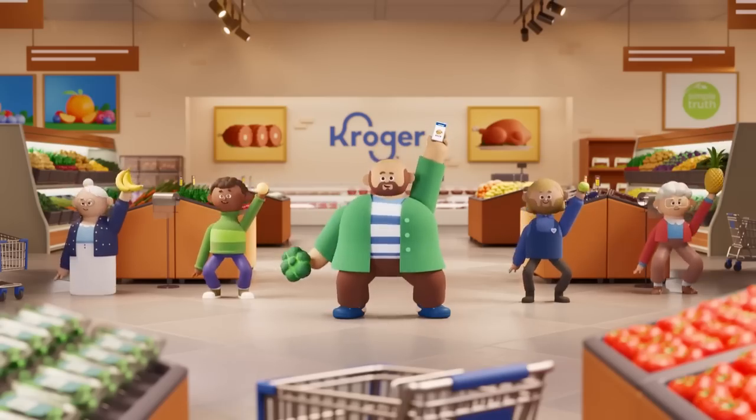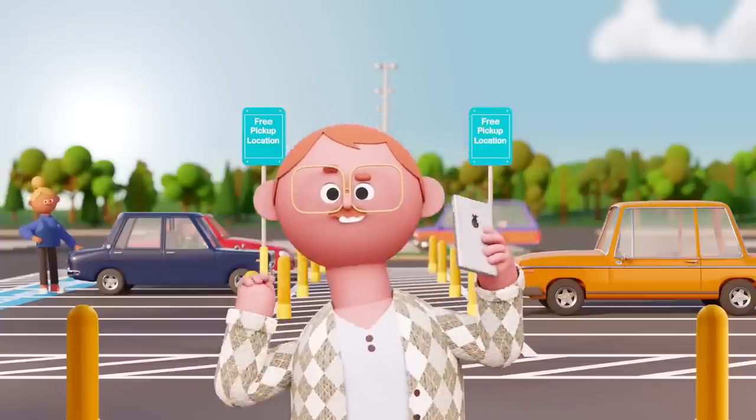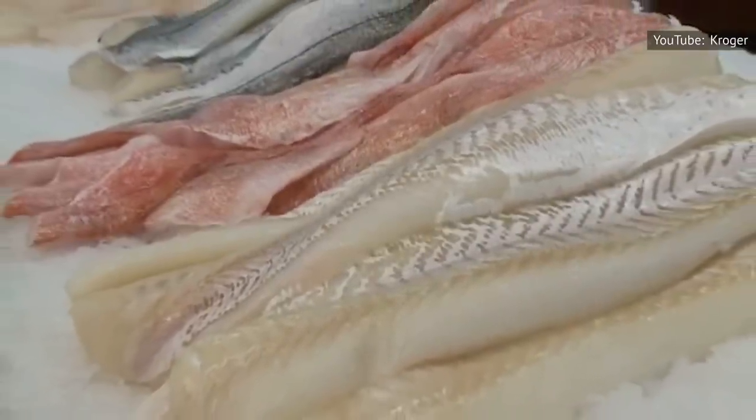Additionally, the Kroger store brand features many varieties of frozen wild-caught fish, including salmon, halibut, and shrimp.